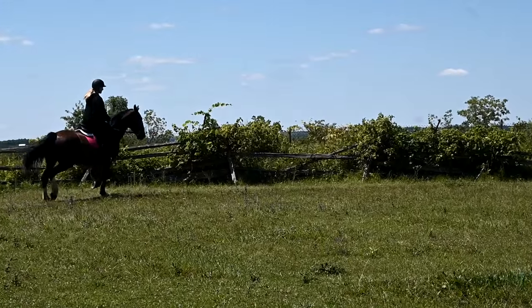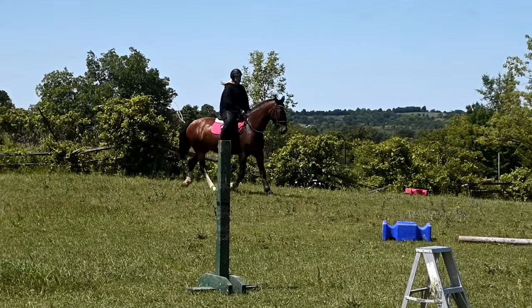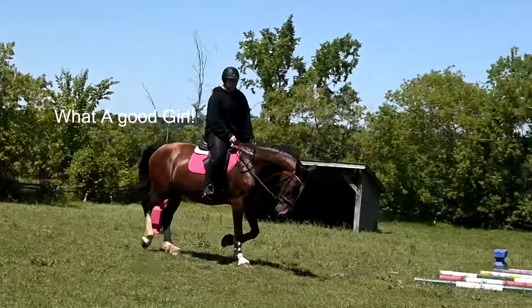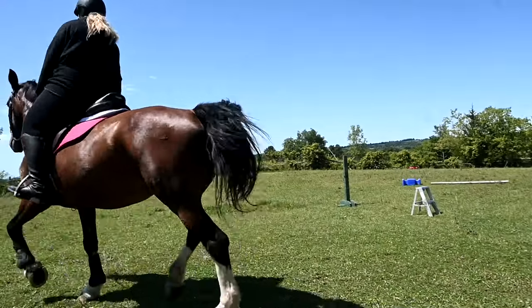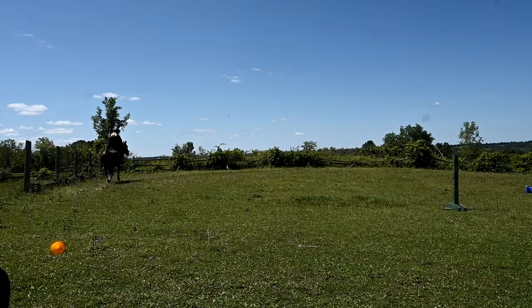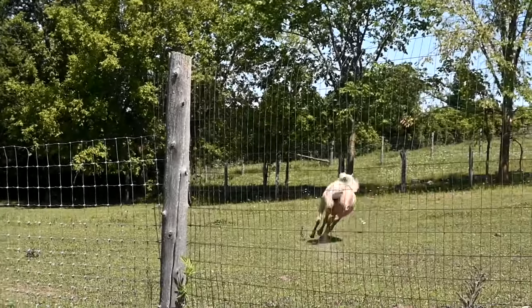We're trying to get Sophie into the habit of rewarding Lady with lots of scratches and rubs while she's riding. Sophie loves this horse and wants to reward her constantly, but I think she's focusing so much on her riding and on herself that it's difficult for her to remember each time to reward Lady by giving her scratches. I think she'll be ready for a new saddle this fall.